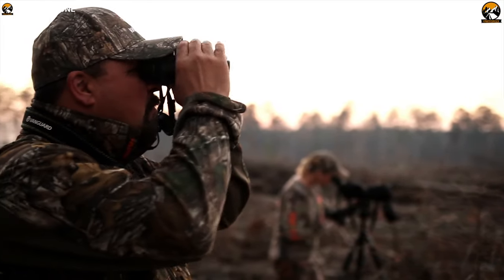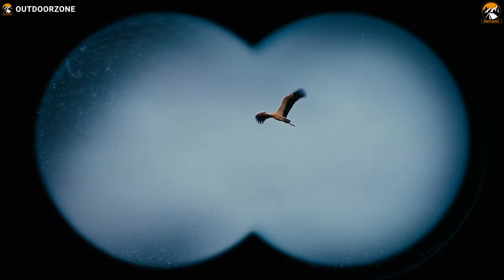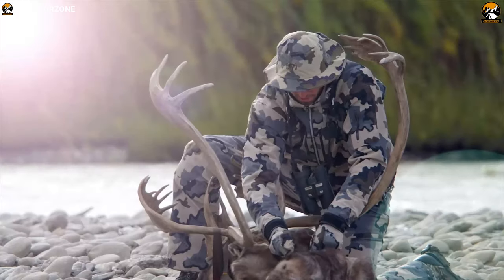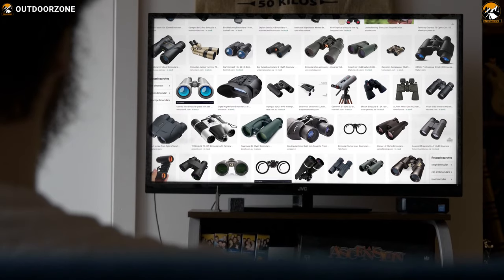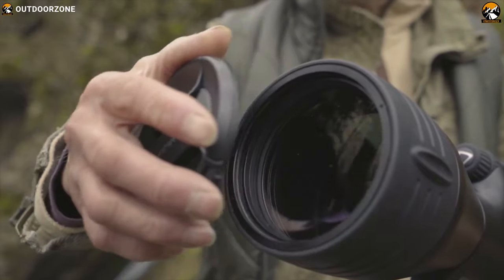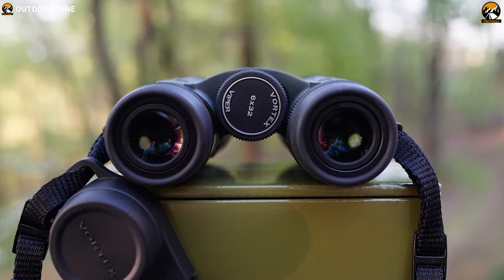In hunting, it's important to have patience, skills and a great set of binoculars. A binocular helps you to keep an eye out for your prey and lets you plan your hunting accordingly so that you can achieve your goal. There are a lot of binoculars on the market with different optics, and to help you choose the perfect binocular for your hunting, we have made a list of the top 7 best binoculars that you can have to improve your hunting.